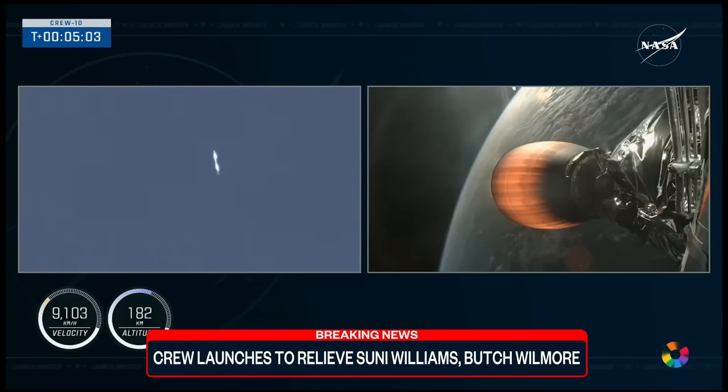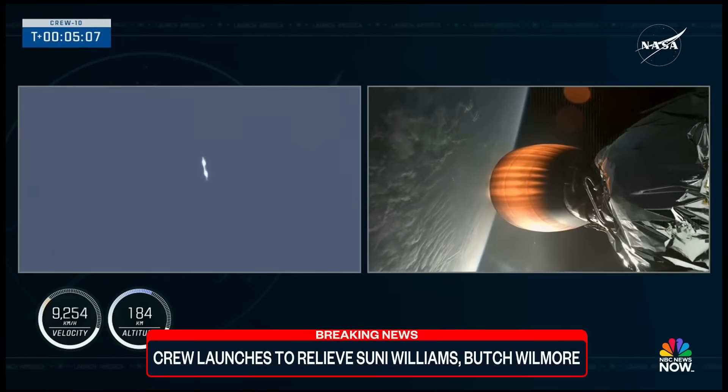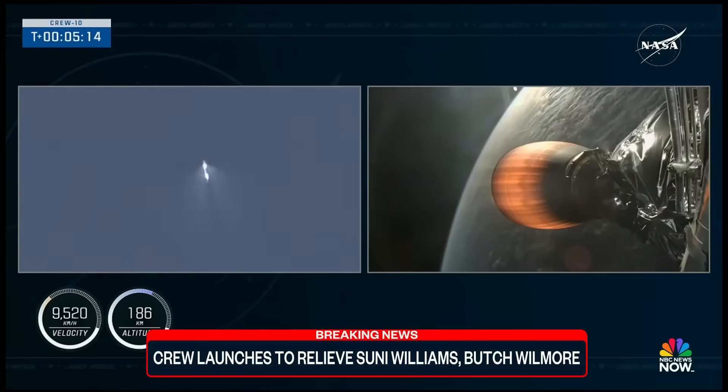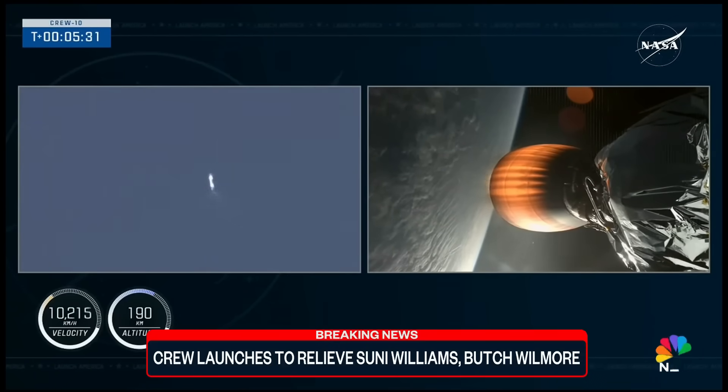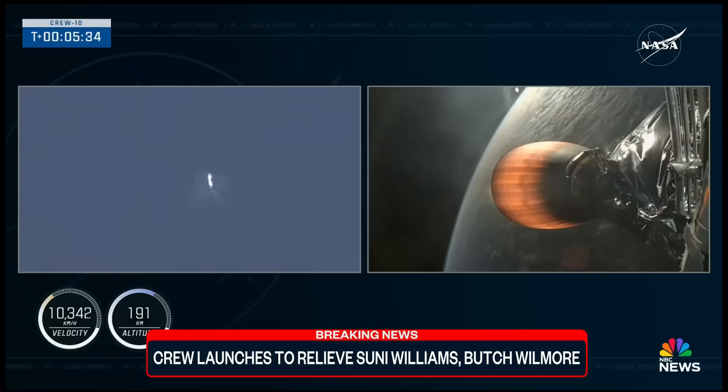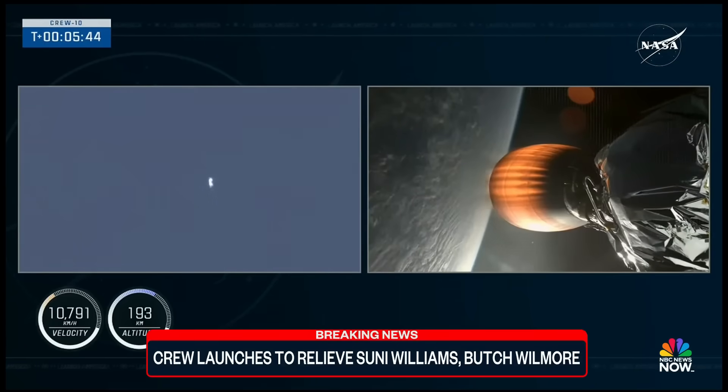We're now five minutes into today's flight, with liftoff at 7:03 p.m. Eastern, 4:03 p.m. Pacific. Continuing to get good callouts as Stage 1 makes its way back to Earth and Stage 2 continues to fire, propelling Dragon into orbit. The four members of Crew 10 launched from Launch Complex 39A at Kennedy Space Center in Florida. They're currently on board Dragon, still attached to Falcon 9's second stage. The first stage already completed the first of three burns — the boost-back burn — and the next event coming up for that vehicle is the entry burn.